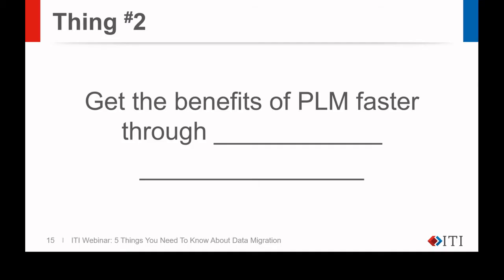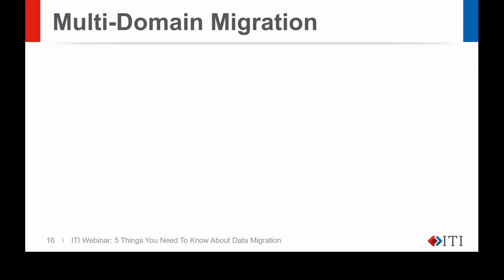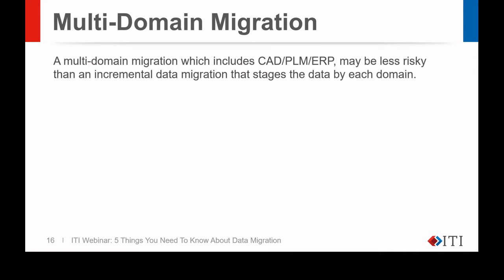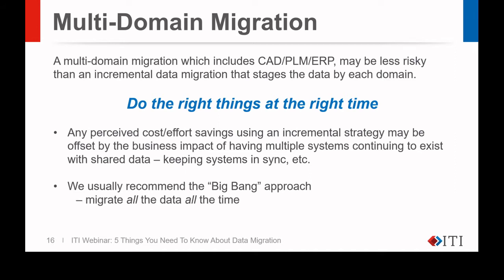On to thing number two: get the benefits of PLM faster through a multi-domain migration approach. A multi-domain migration, which includes CAD, PLM, and ERP, may be less risky than an incremental data migration that stages the data by each domain. When you have multiple data sources, it's critical that the data is migrated with a proper understanding of how it's all related. Do the right things at the right time. Any perceived cost or effort savings from an incremental strategy may be offset by the business impact of having multiple systems continuing to exist with shared data and keeping systems in sync. We usually recommend the big bang approach — migrate all the data at once. Migrating piecemeal can create more risks, including segmenting data in the database that should be interrelated. We migrate all the data every time we iterate through a test load to help ensure accuracy.